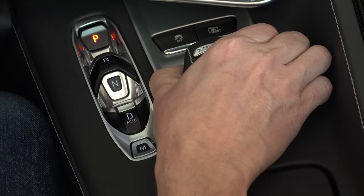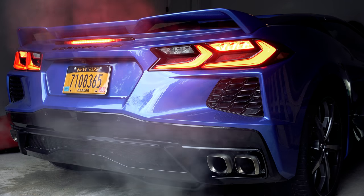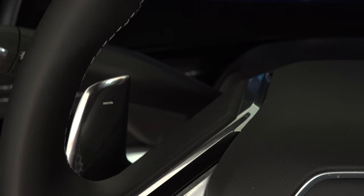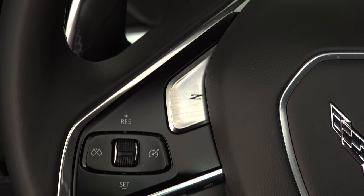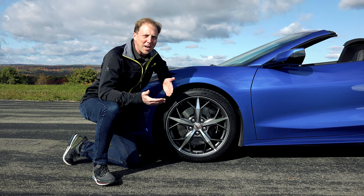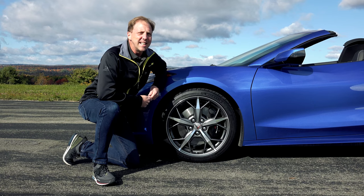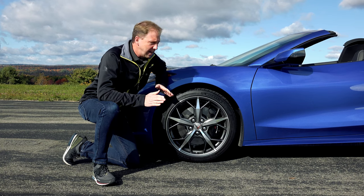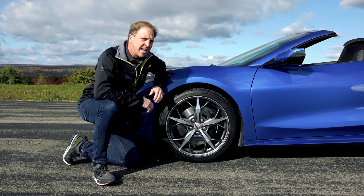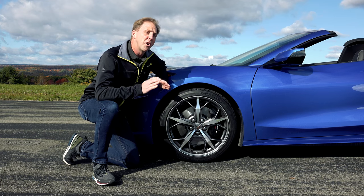A weather mode for times when surfaces are slippery also includes a stealth setting for the pipes. And a driver-configurable Z mode allows for a tailored experience that affects just about everything other than the suspension. If you plan on entering your Corvette convertible into competition or taking it to track days, you're going to need the Z51 package, which includes items like high-performance brakes and summer-use tires. It does not, however, include the magnetic ride control shocks, which are their own option.